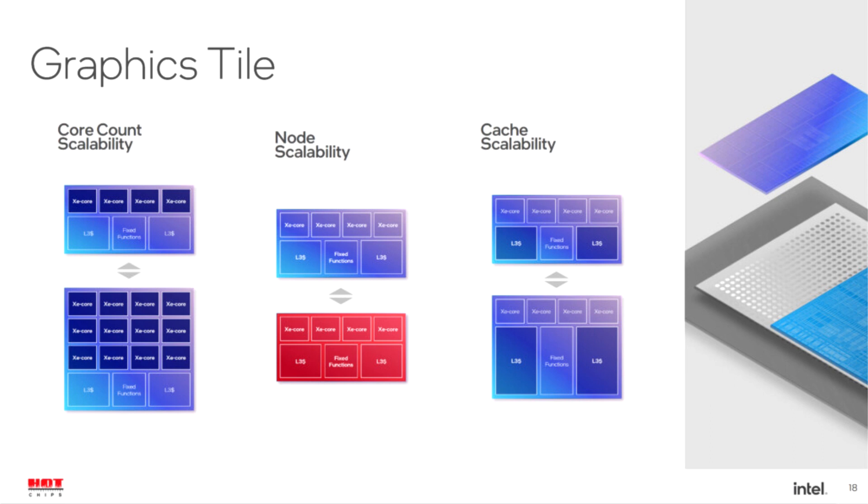Using a tile-based design, Intel combines the Intel 4 process for the CPU and the TSMC 5nm process for the GPU.